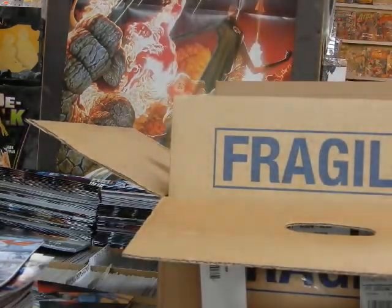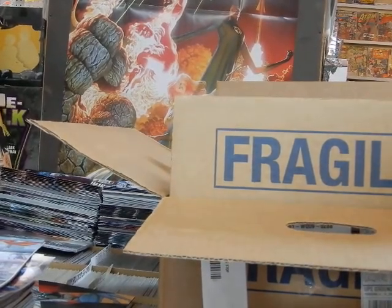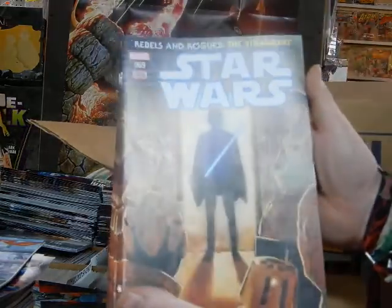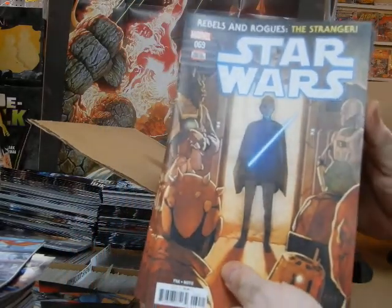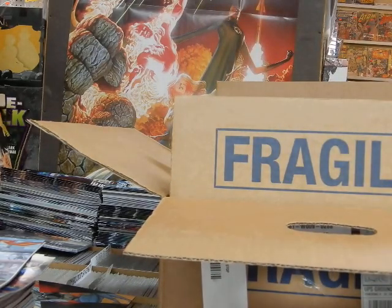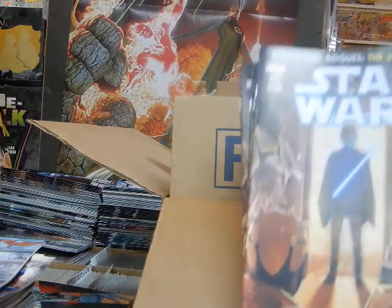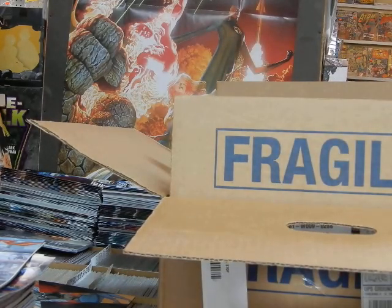One copy of Moon Girl gets set aside for one of my pull customers. We've got Star Wars number 69, Cover A. It's really too bad there's nothing to give any sort of tribute to Peter Mayhew, who died. They never did anything for Carrie Fisher either. It's very sad that Marvel and Disney don't acknowledge the people who helped make Star Wars the phenomenon that it became.